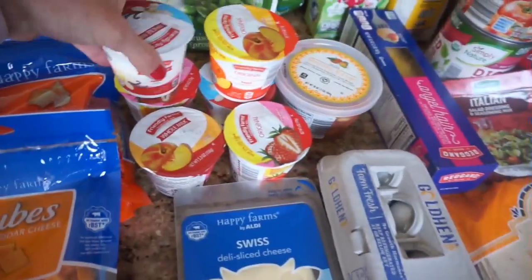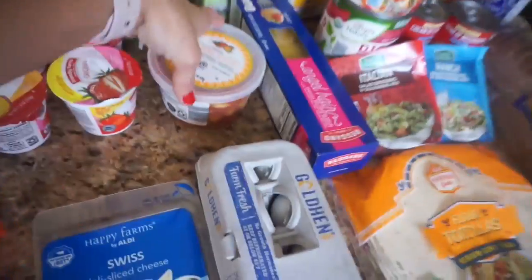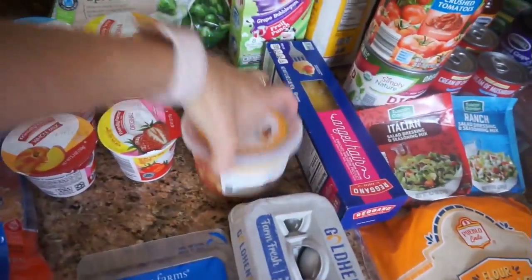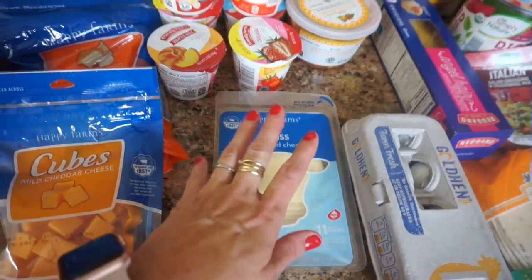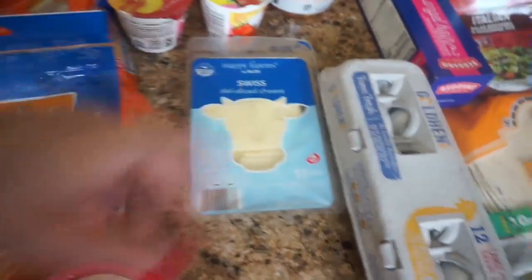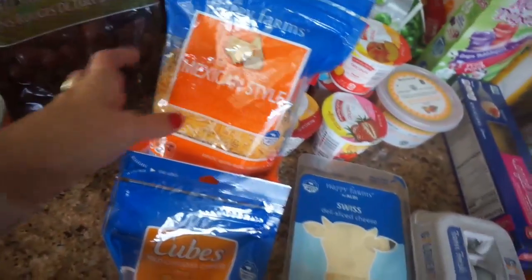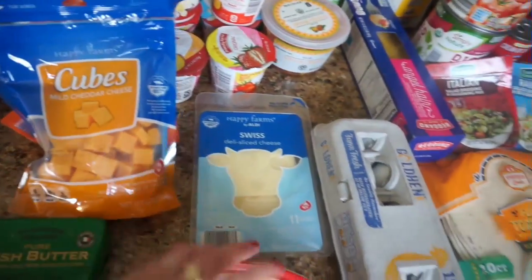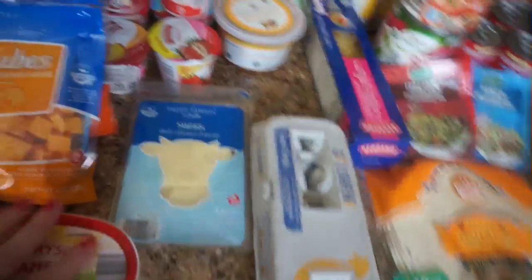And then I got six containers of yogurt in the vanilla and peach flavors. And this is the chunky mango sauce I was telling you guys about that I've had before — it's really good, and I'm excited to eat this because it's been a long time since I've had it. And then I got some sliced Swiss cheese to go with the roast beef sandwich meat. And then we have some Mexican style cheese — I always try to keep that on hand. I have some cheddar cubes and some Irish butter for our Mississippi pot roast, and then this is the spreadable butter that we use. It's a real butter and we really like that.